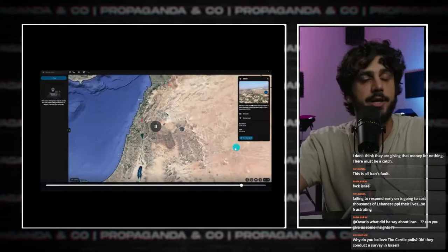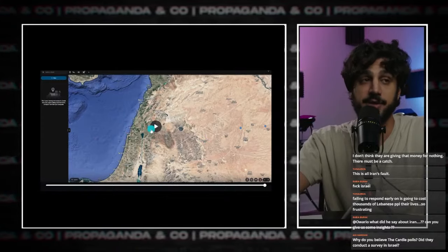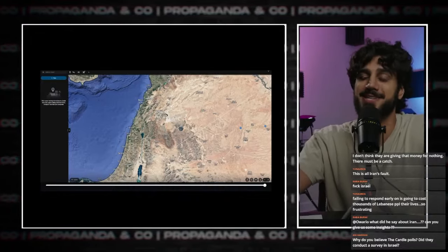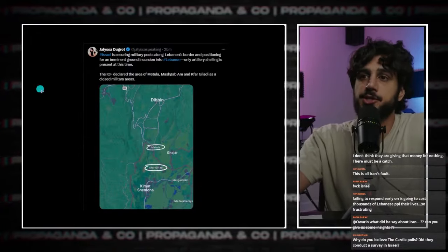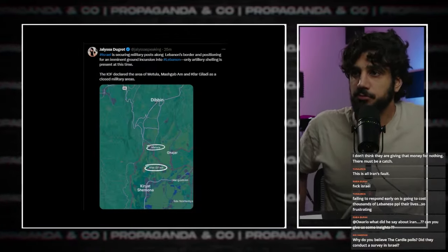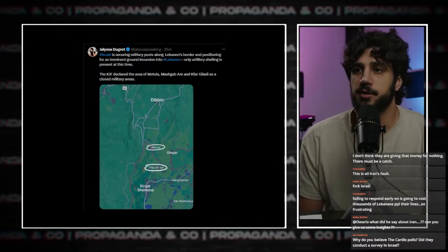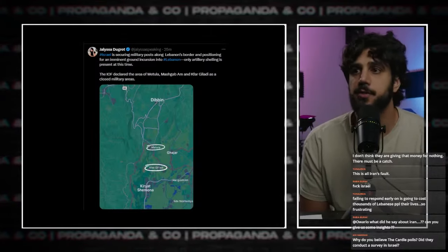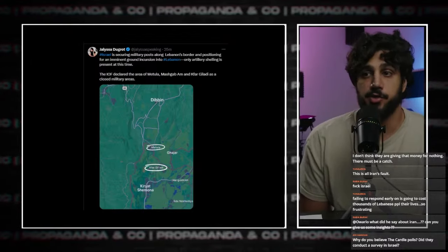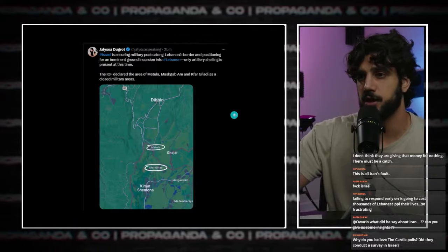You can see how close it is to Syria. This produces a very dangerous situation that could potentially include the Syrian army — not intentionally, but possibly accidentally. Jalisa DeGro posted: 'Israel securing military posts along Lebanon's border and positioning for an imminent ground invasion. Only artillery shelling is present at this time.' The IDF declared the area of Matula and three other areas as closed military areas, and they are currently operating there.